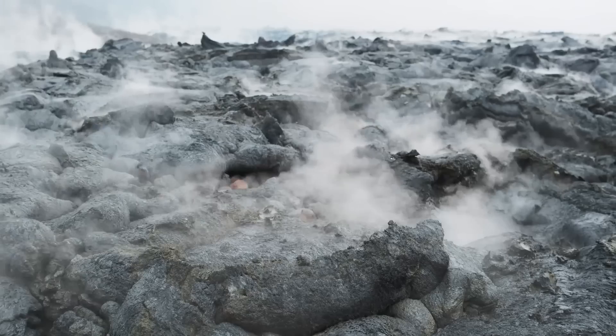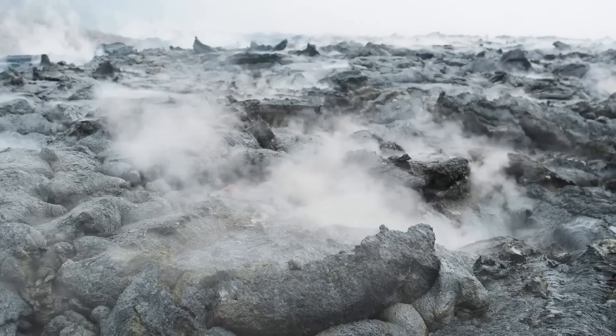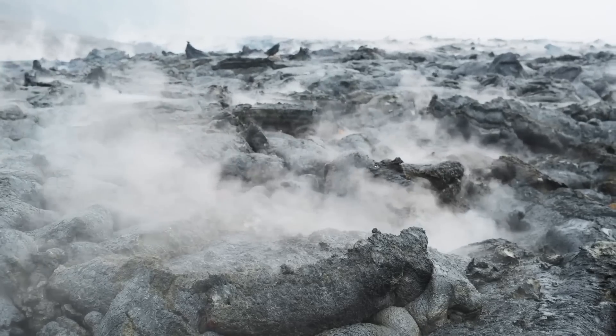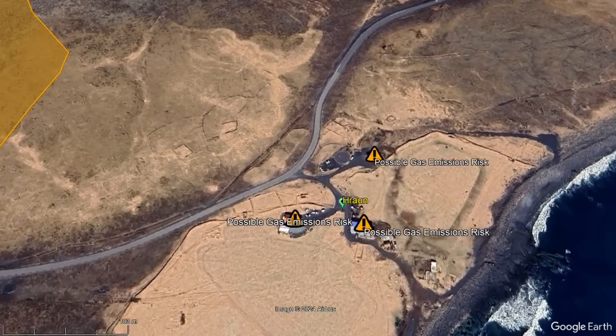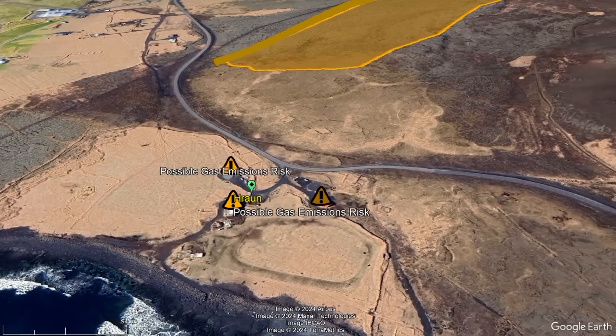However, this now cooling lobe of lava is still producing large volumes of carbon dioxide, sulfur dioxide, and hydrogen sulfide, the latter two of which are highly lethal at a concentration of 100 parts per million. Even if the eruption were to end right now, the owners of this farm might not be able to immediately return until gas emissions decline to safe levels.